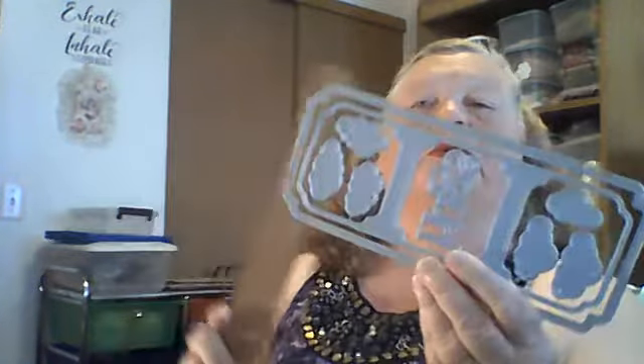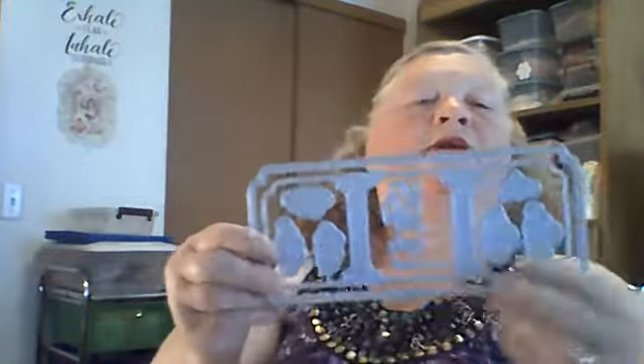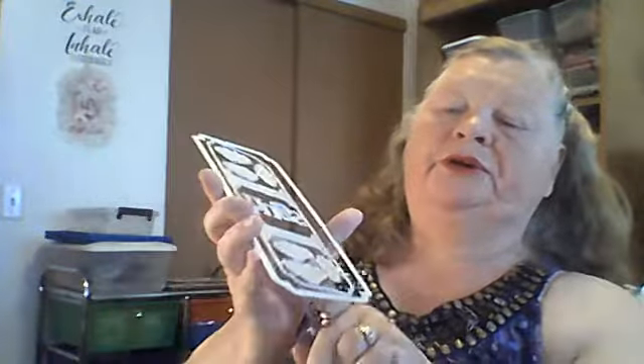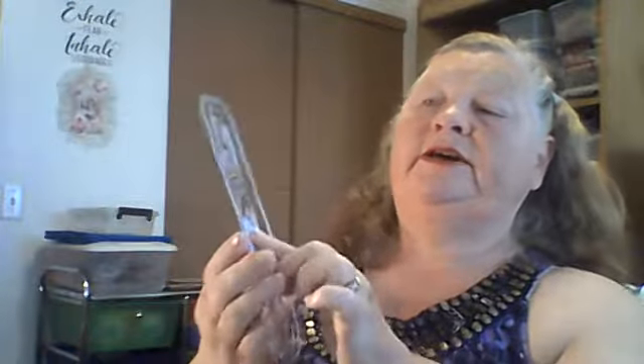The last one is a little bit smaller — just eight and three quarters by just under four inches. It has an inside layering piece, and you take these pieces out and can put different pictures behind them. It says 'hugs,' and you've got clouds, and you could make sweet little scenes in each one. I think it's going to be adorable when it's done.